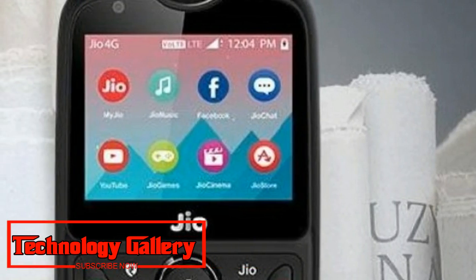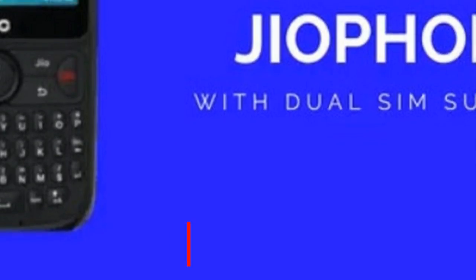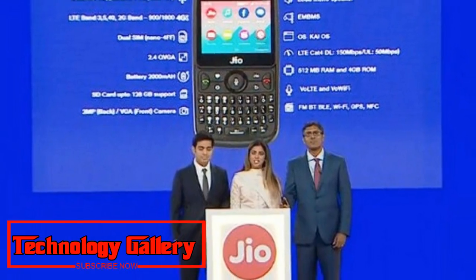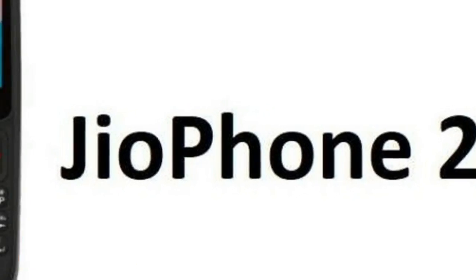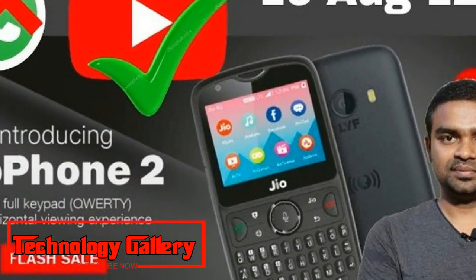The higher-end variation of Jio Phone, which was launched a year ago, comes with a flat screen display and a full QWERTY keyboard. Reliance Jio has also announced that Facebook, YouTube, and Google Maps will be accessible on Jio Phone beginning August 15th. WhatsApp will likewise be rolled out on Jio Phone devices soon, though the company did not specify a timeline.